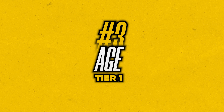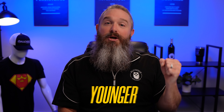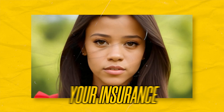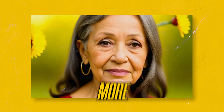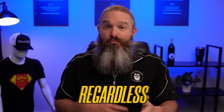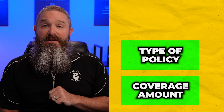Number three in what I consider the first tier of rating is your age. The younger you are, the cheaper your insurance is, regardless of policy type. The older you are, the more expensive it is, regardless of policy type. So tier one, we're looking at coverage amount, type of policy, and then finally your age.